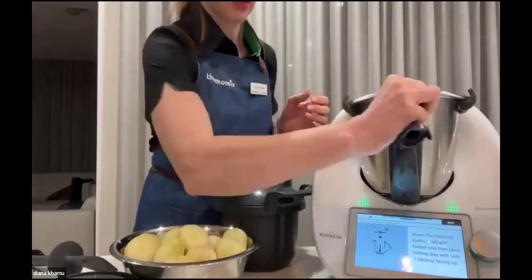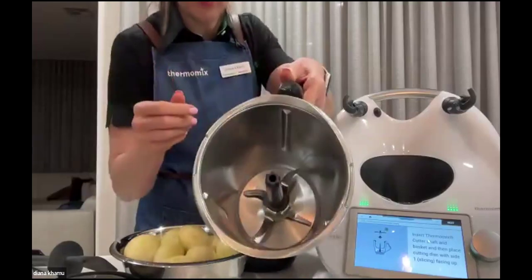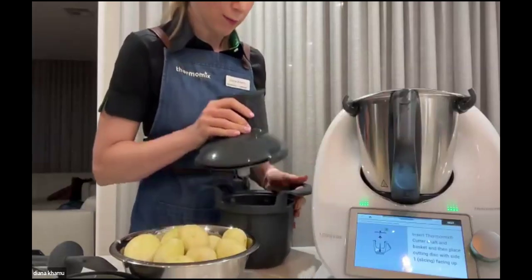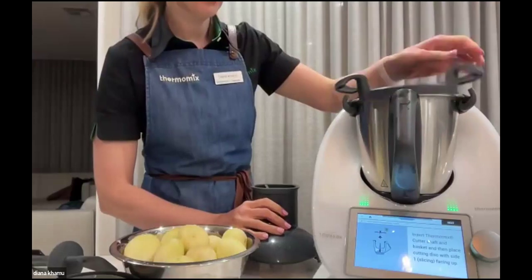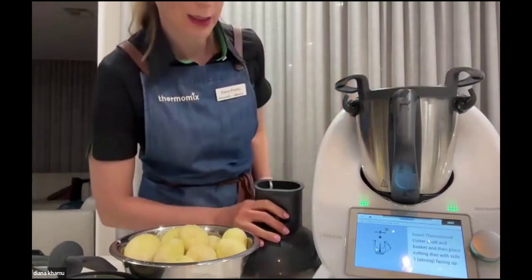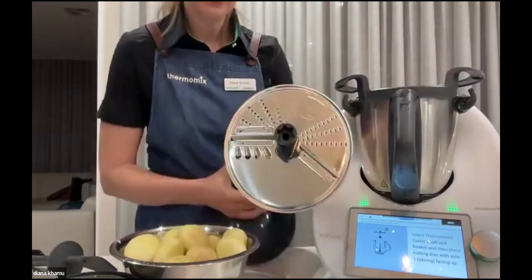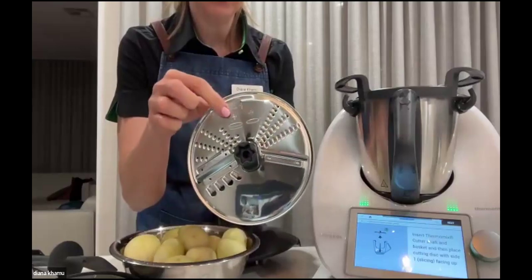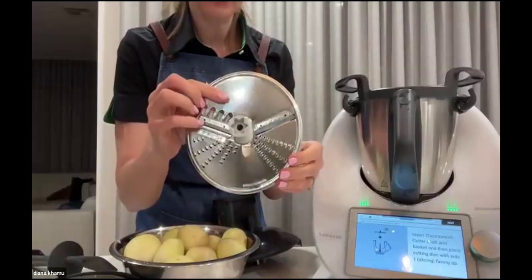You've got step-by-step pictures and diagrams here as well. Then pop the bucket in there — the good thing is it's going to catch all our sliced potatoes and the bowl will stay nice and clean. Now pop the slicing disc on — the disc has images: this side is for slicing, and if you look on the other side, it has an image of grating.